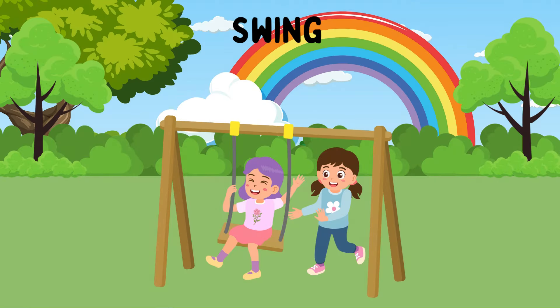Swing. A swing consists of a seat suspended by ropes or chains. Kids sit on the swing and move back and forth by pushing against the ground with their feet and leaning back or forward. Swinging helps with balance, coordination, and understanding of momentum.